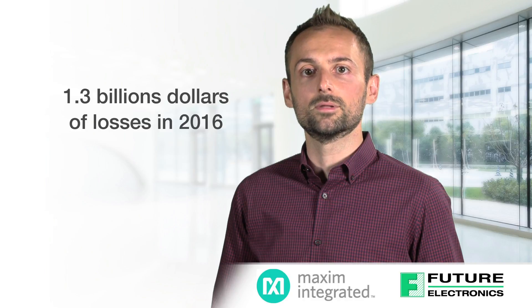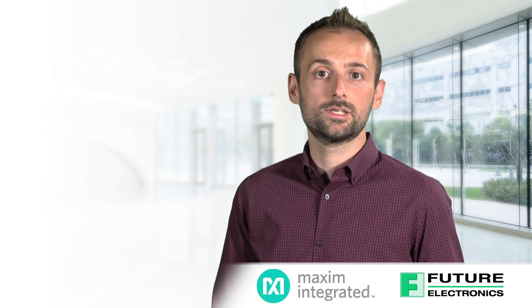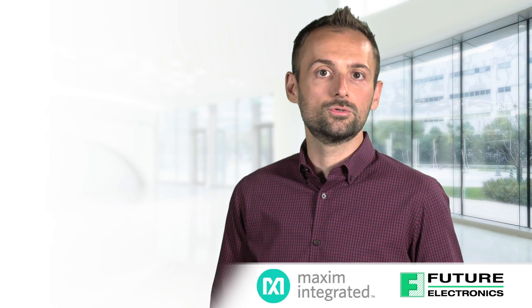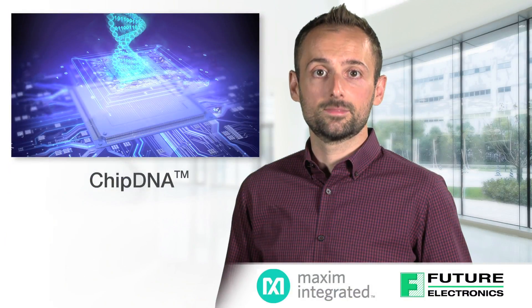So why aren't companies doing more about the problem? The common response is that implementing security is costly, complicated, and resource-intensive. That can be true if you have the wrong approach. Today, I would like to tell you about chip DNA technology from Maxim Integrated.